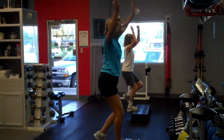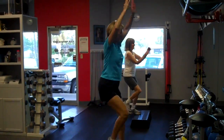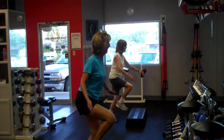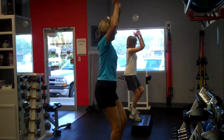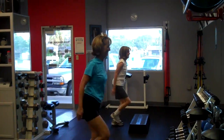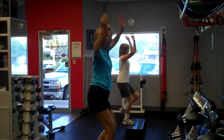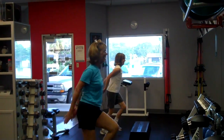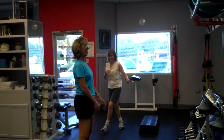The trainer designed this exercise a little differently, but sometimes the clients just take over. These two clients are making HIIT training fun. HIIT is an acronym — H-I-I-T stands for High Intensity Interval Training — and I think they win the award today. Way to go girls!